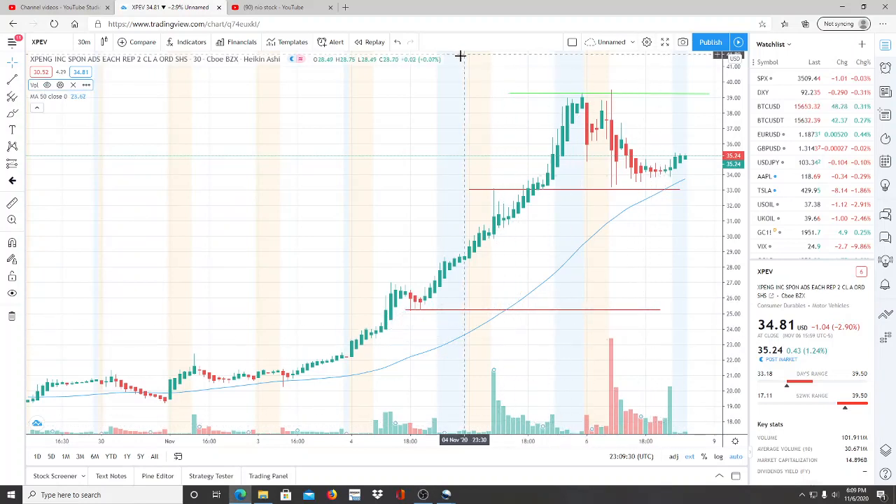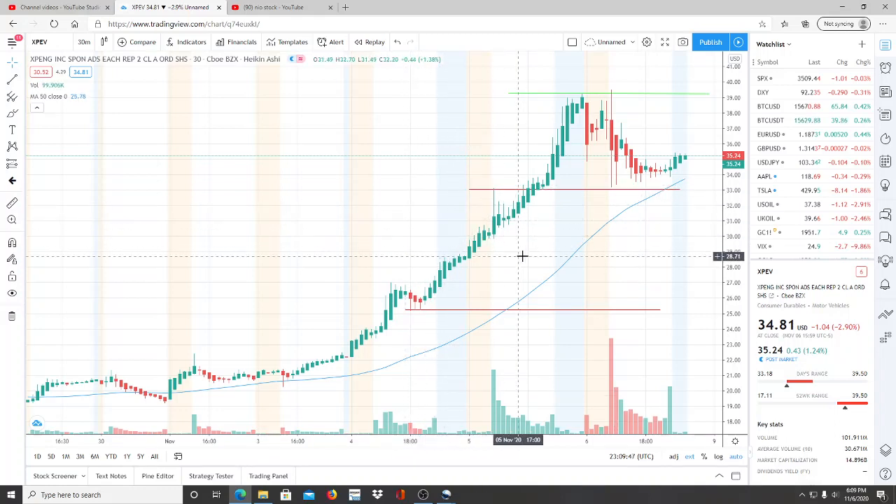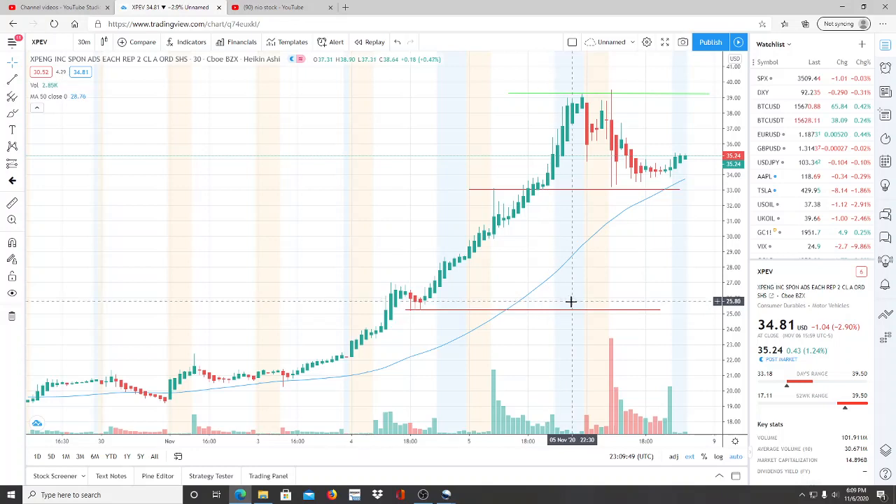All right everyone, here we are with ticker symbol XPEV — XPeng Inc. Before we jump into this chart, I want to say welcome to all my first-time viewers and investors. Welcome to my channel, and best for tomorrow to all my subscribers. Welcome back, and we're going to jump into this chart.